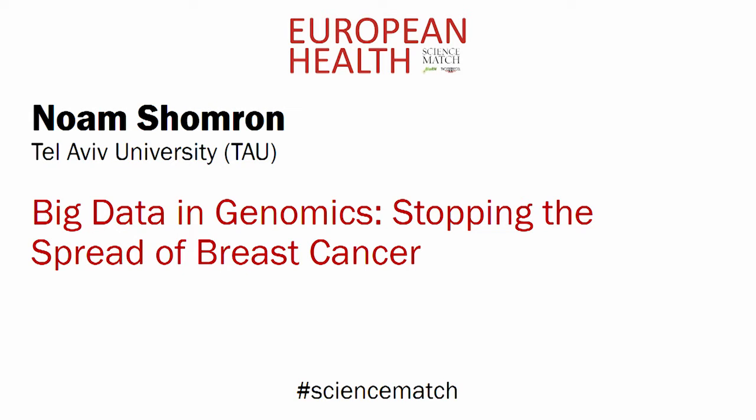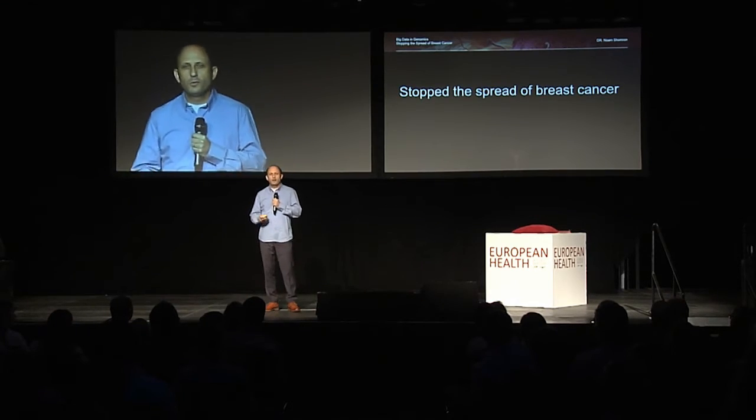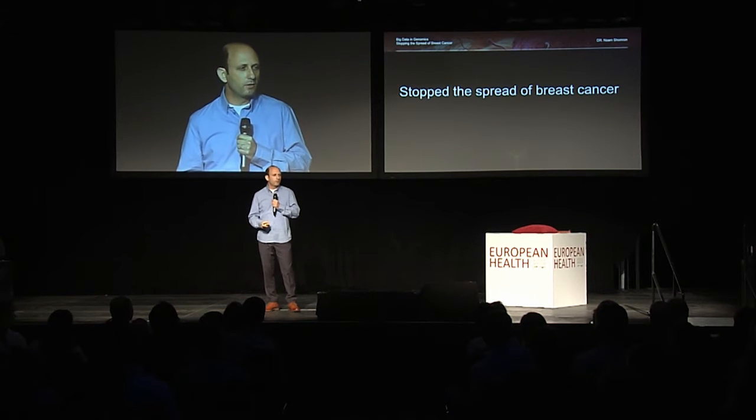Noam Shomron, Tel Aviv University. Big data in genomics — stopping the spread of breast cancer. If there's one sentence I want you to take from my lecture, it is: we have stopped the spread of breast cancer in mice.